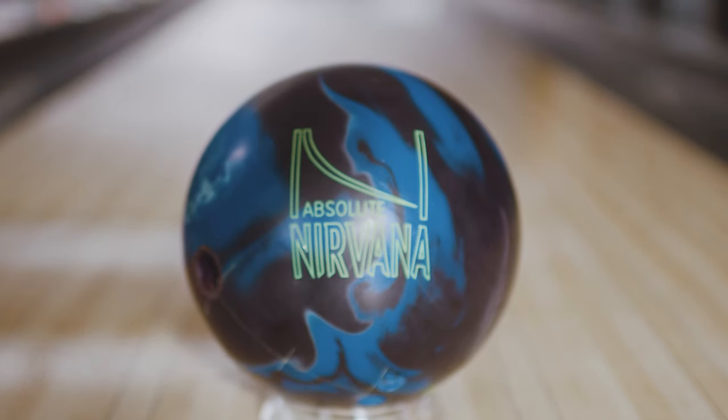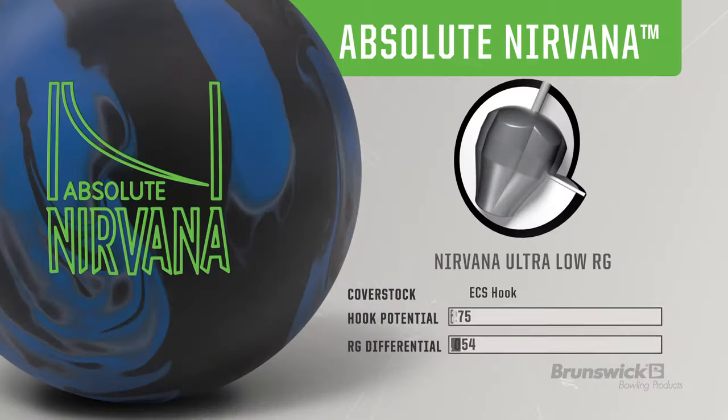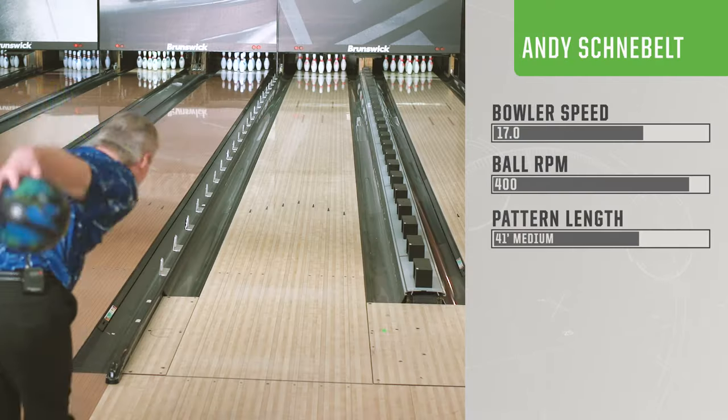The colors on the Absolute Nirvana are very attractive. The black, blue, and gray give it a very nice shelf appeal without being too loud. Sometimes in balls that hook this much, we don't want to see a big contrast of light and dark colors, and this takes care of that by being a darker ball.